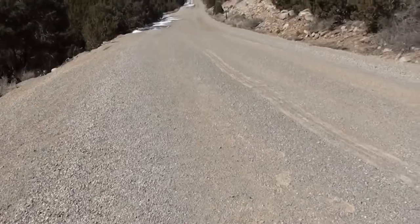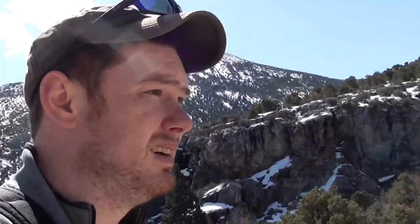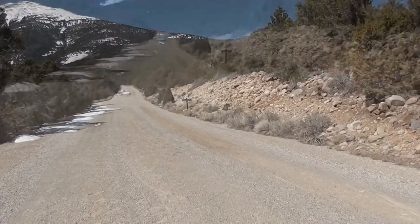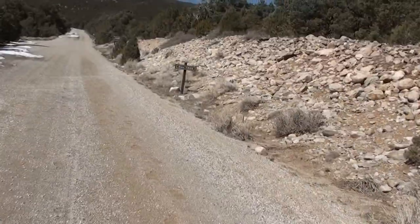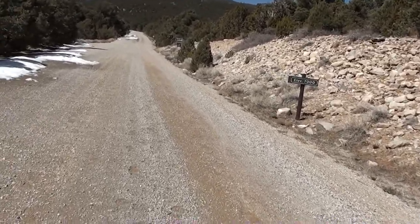Today I'm going to be hiking Pole Canyon Trail. It's going to be a short trail, two miles either way I believe. It's my first time hiking in Great Basin National Park, although I have been here before. As you can see the elevation is 7,000 foot, so this is higher elevation than what I'm used to. I might get a little bit out of breath because of that.